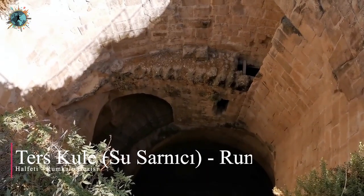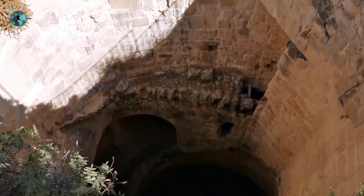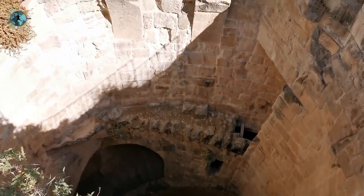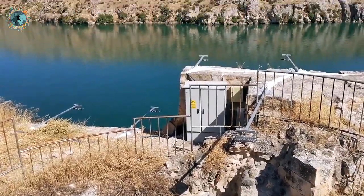Rumkale'nin üst kısmındaki su sarnıcı ters kule olarak geçiyor; 75 metre derinliğinde, Fırat'a kadar iniyor. Bunun bir örneği de Portekiz'deki Sintra'da var. Fırat'ın kıyısında Rumkale'nin üst tarafında bunu görebilirsiniz; restorasyondan sonra burası da açılacak.